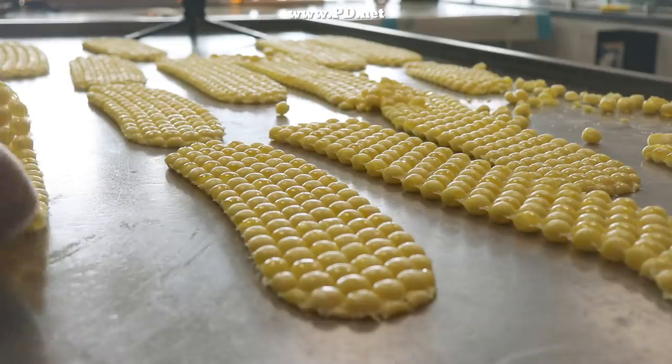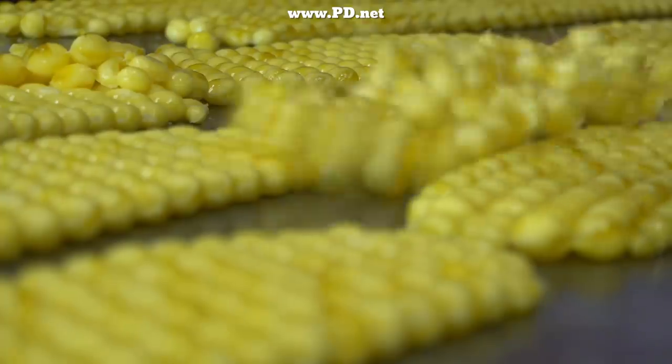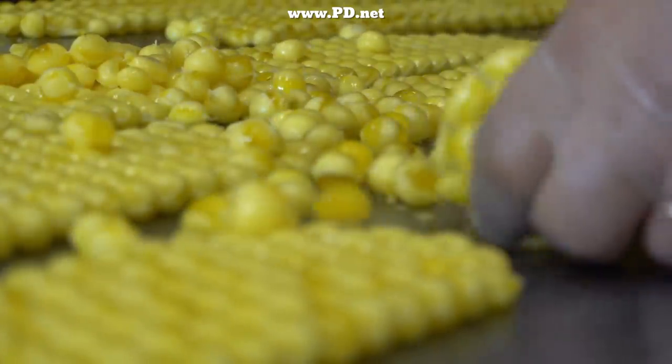We pick up the sheets of these candies and we drop them to break them, and this is why they're called drops — champagne drops, lemon drops, and cough drops.